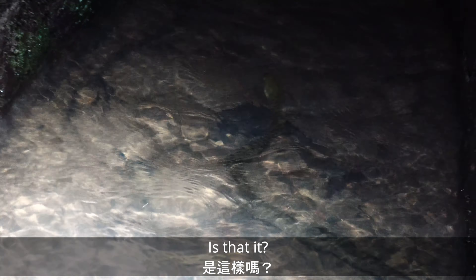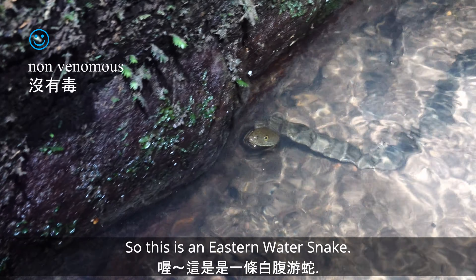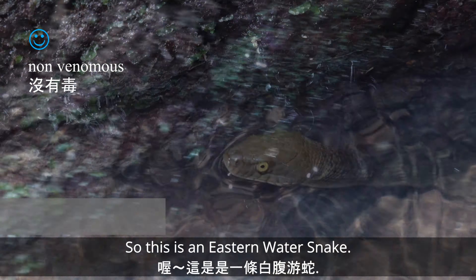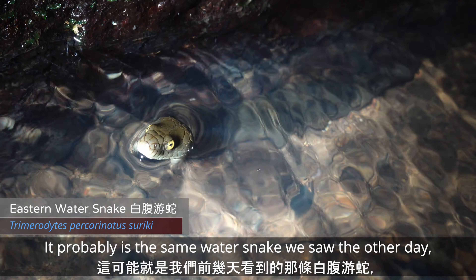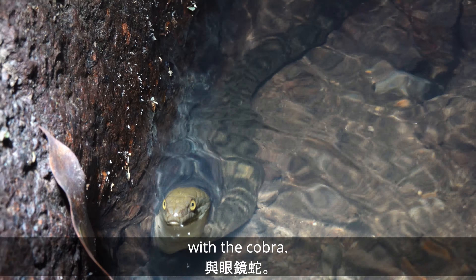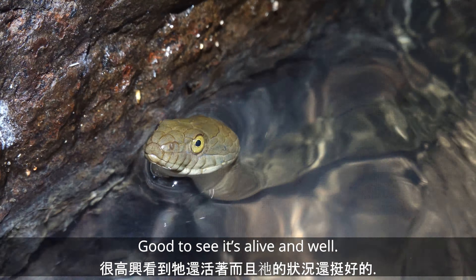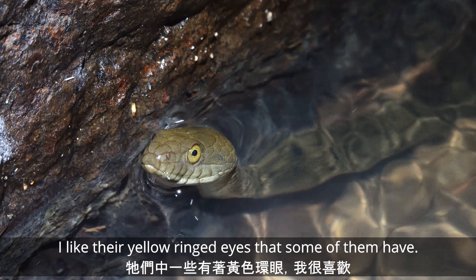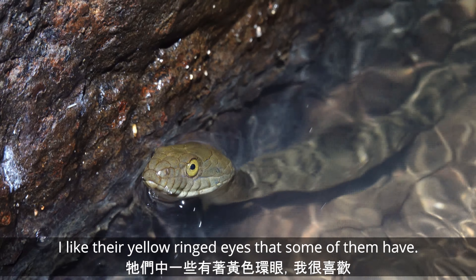I just saw a water snake down in that canal. I think it went under that rock. This is an eastern water snake — it probably is the same water snake that we found a couple of days ago with the cobra. Good to see he's alive and well. Cute little snakes; I like their little yellow-ringed eyes.